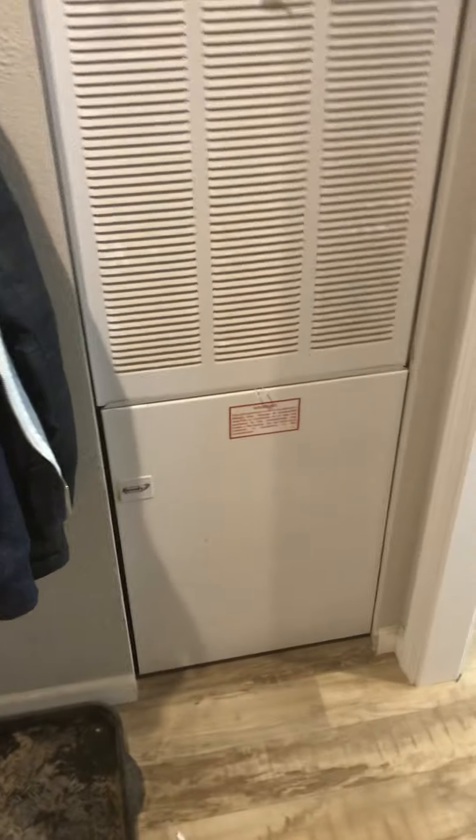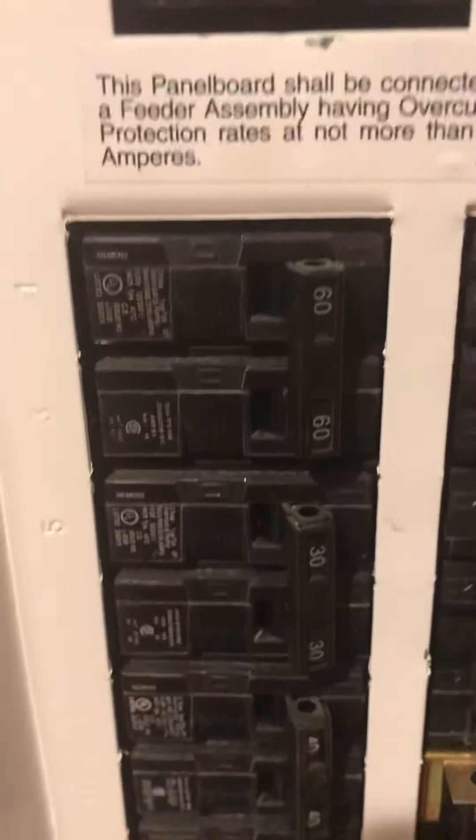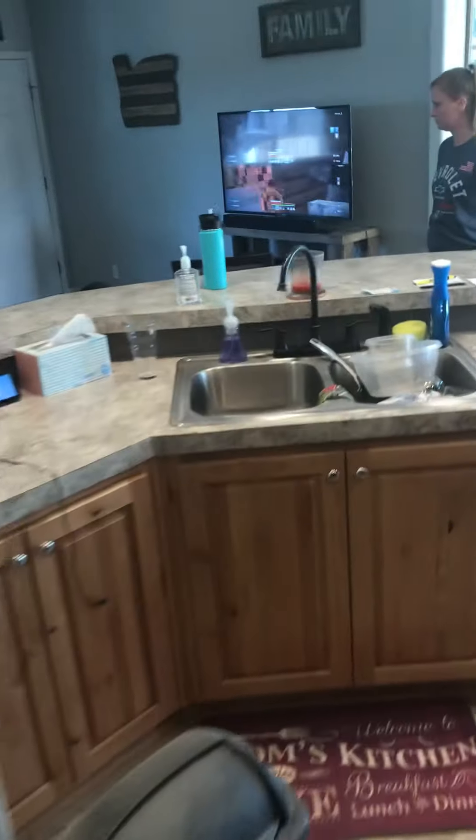This is all open — should be plenty of room to add just a regular coil and then line set straight down. On the inside, the electric box is just on the opposite side. It's got five open spaces, 60-30 for the furnace. It's a Siemens box.